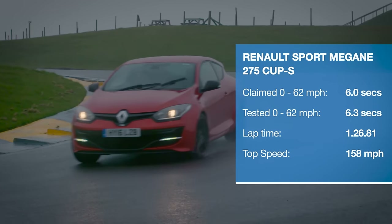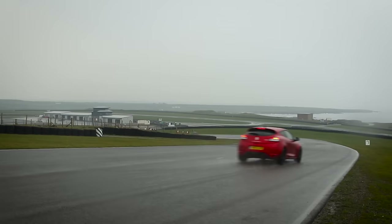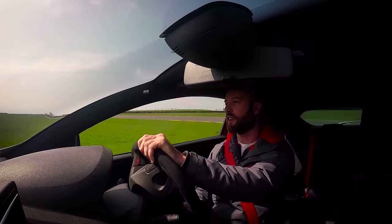The Megane RS feels perfectly at home here on track. It's got the sweetest chassis, razor-sharp steering, and it's light too. It feels like it's got a real motorsport pedigree.